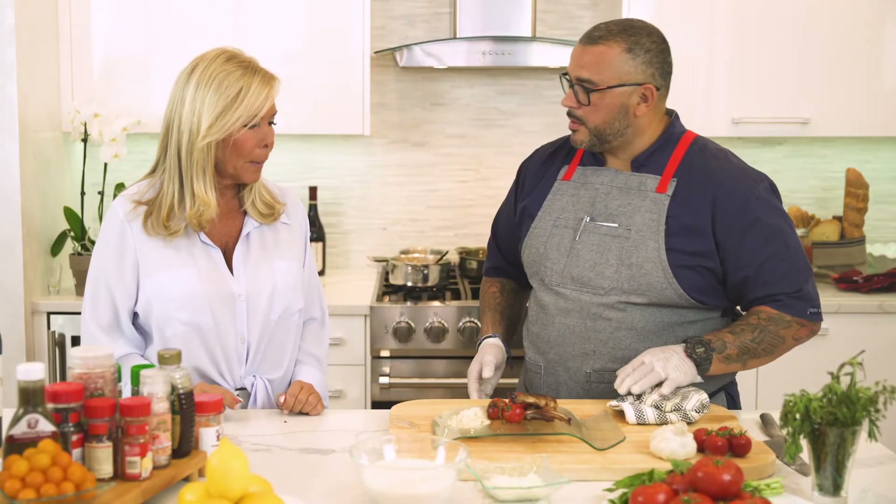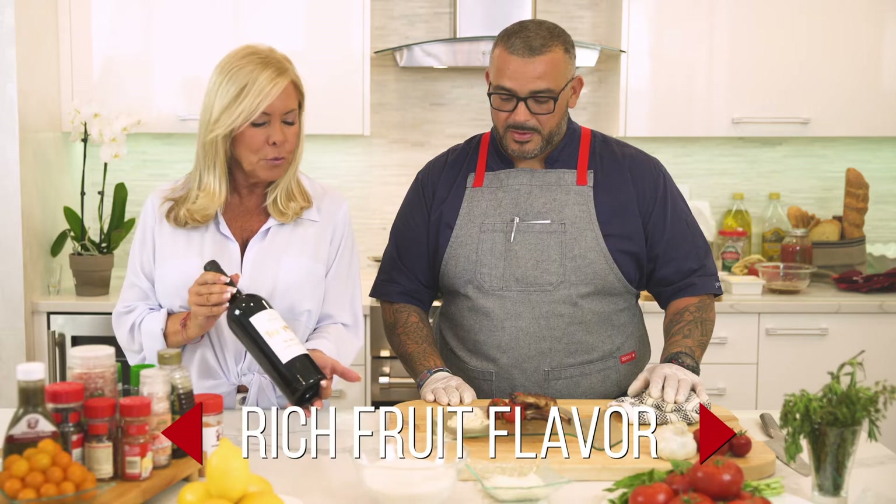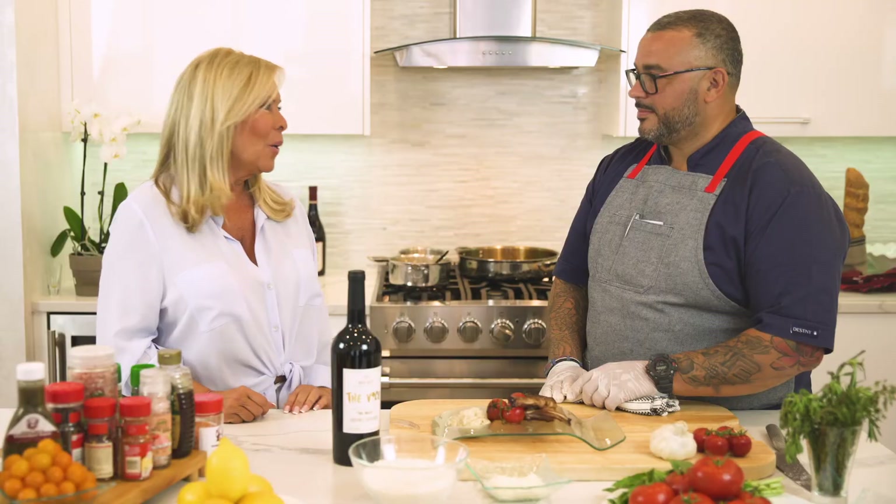So Dawn, what would you recommend wine-wise for this dish? Well, today we have a Napa Valley wine called The House. This has a rich fruit flavor and it pairs great with the richness and texture of the lamb. Omar, thanks again for another wonderful dish, and thanks again for coming to my kitchen. We'll see you next time.